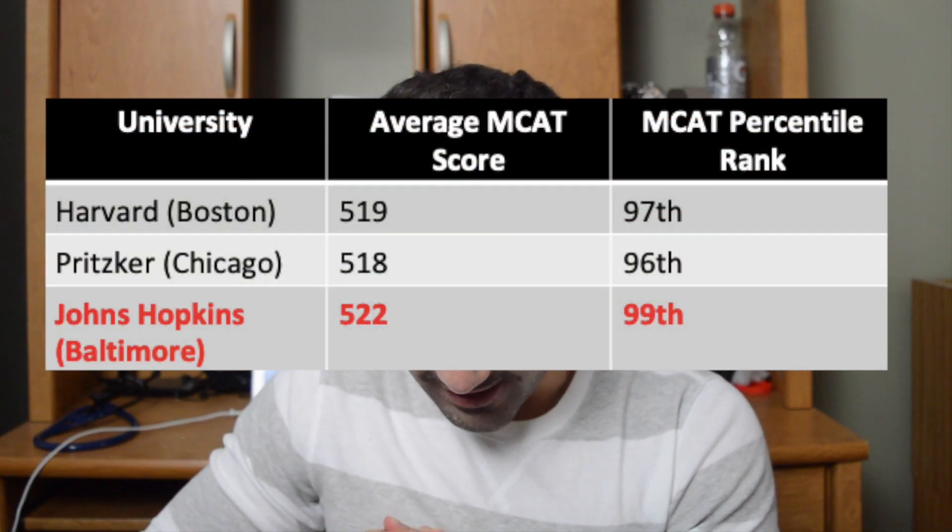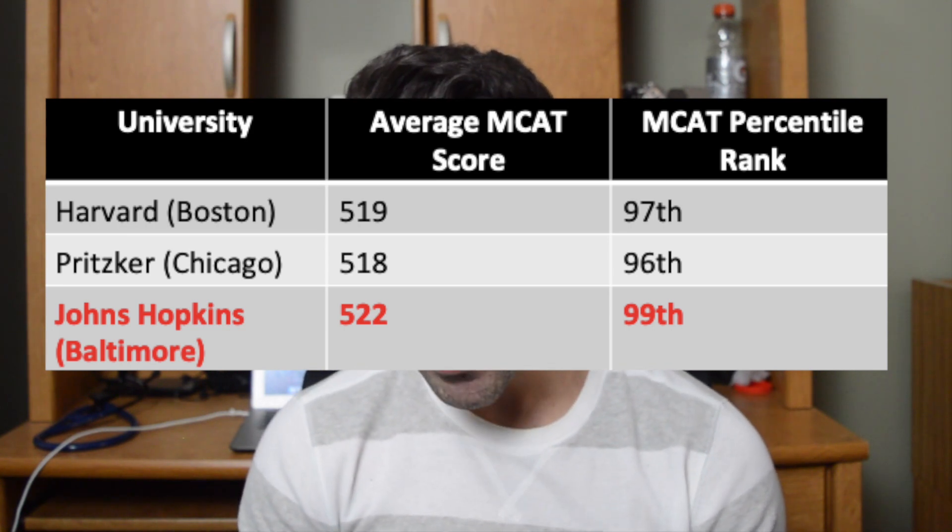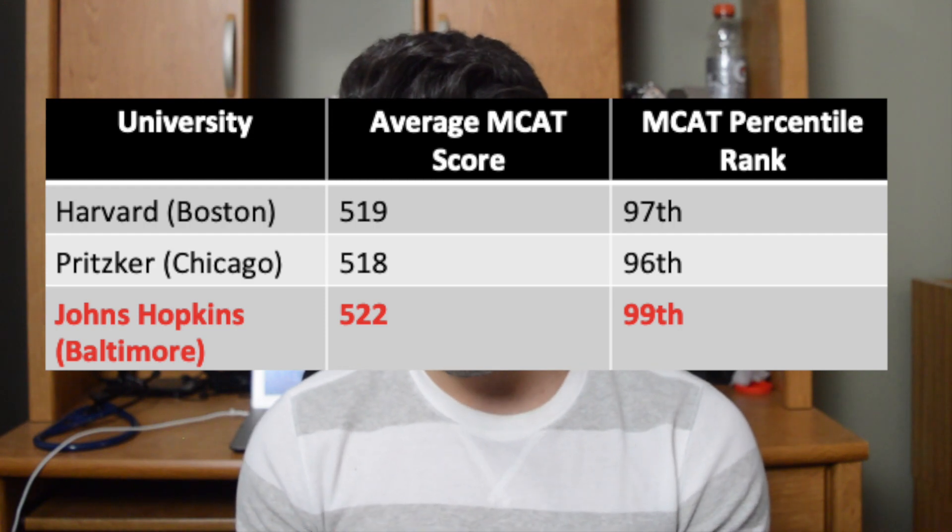Finally, at the upper end — some of the highest MCAT score averages I've ever seen: Harvard University on average takes students with an MCAT score of 519. I personally got a 517, so I'm a little salty about that. Pritzker University in Chicago has an average of 518. Johns Hopkins, at the time of my research, had the highest average admission MCAT — they take students with an average score of 522. So that's the full spectrum from DO and Caribbean schools all the way up to elite MD programs, depending on what school you're targeting.